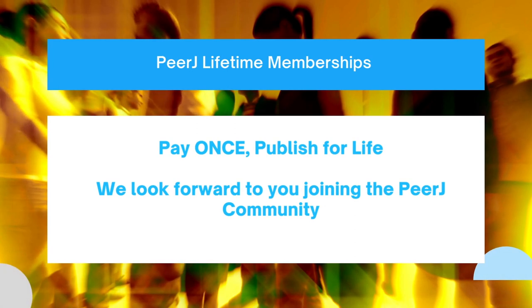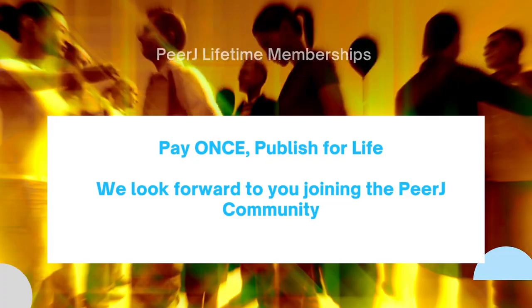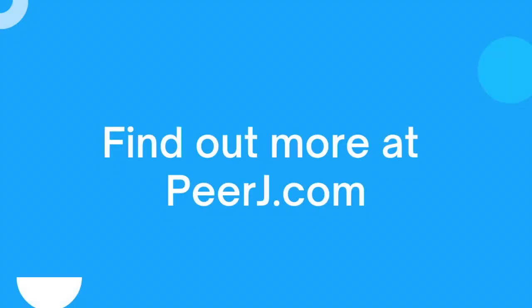PeerJ Lifetime Memberships — pay once, publish for life. We look forward to you joining the PeerJ community. Find out more at PeerJ.com. PeerJ, your open access publishing partner.